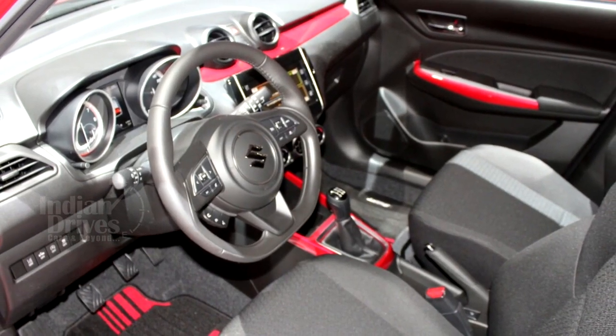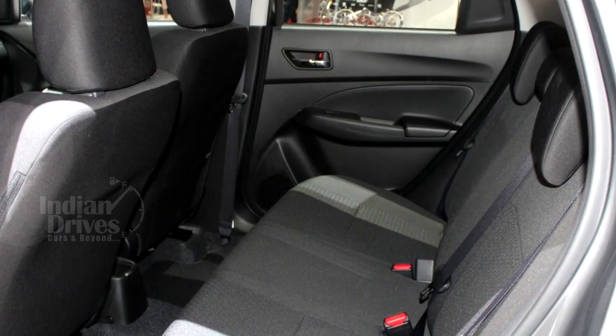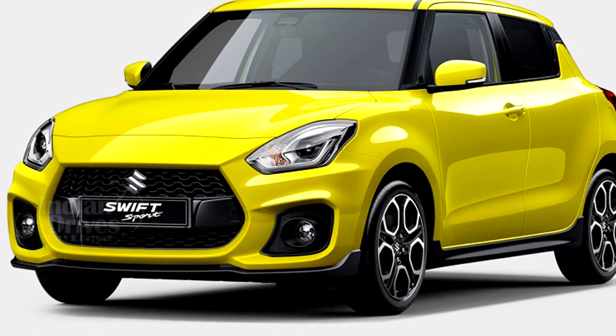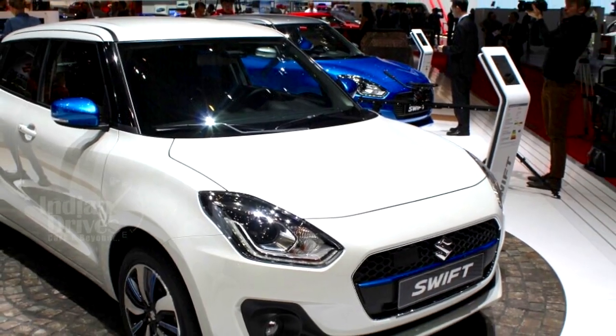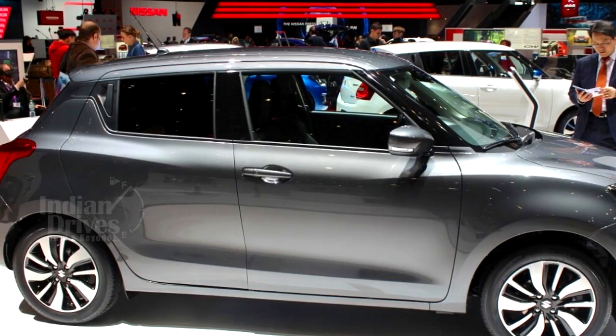The interiors will have an all-black theme with a stainless steel sport pedal, leather upholstery and sport seats with contrast stitches. The 2018 Suzuki Swift Sport will have a new 1.4-litre turbocharged engine. Slated to make its debut on 12 September 2017, it will be sold globally as well.